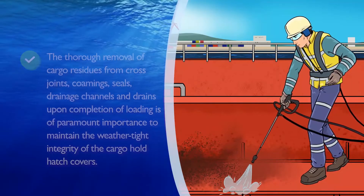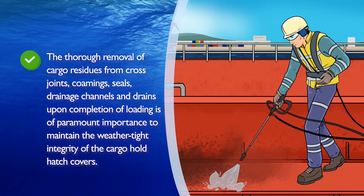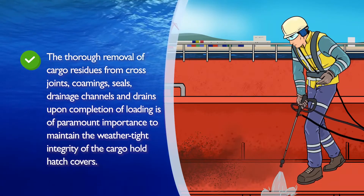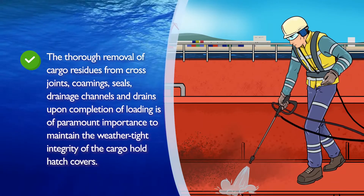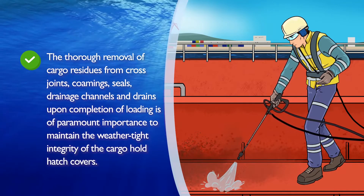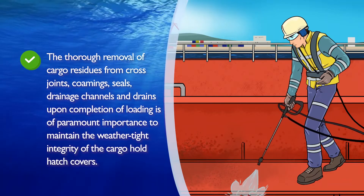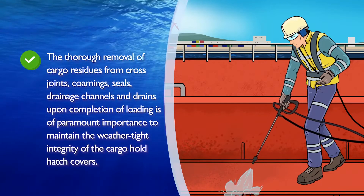The following practices could have prevented this accident. The thorough removal of cargo residues from cross joints, combings, seals, drainage channels, and drains upon completion of loading is of paramount importance to maintain the weathertight integrity of the cargo hold hatch covers.